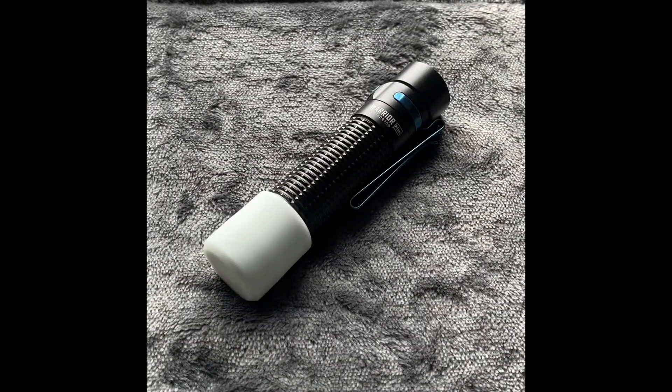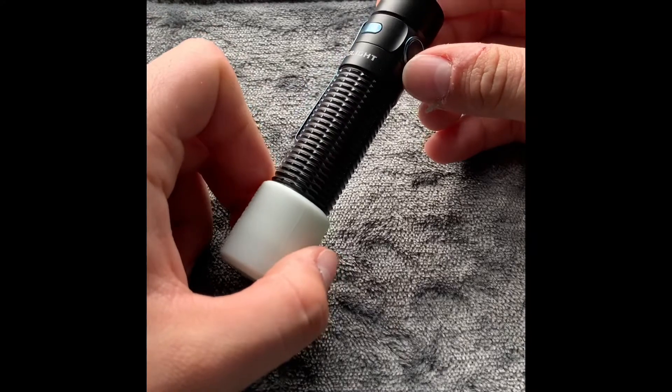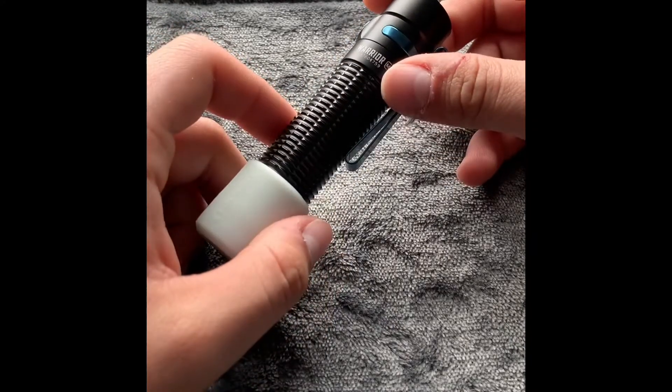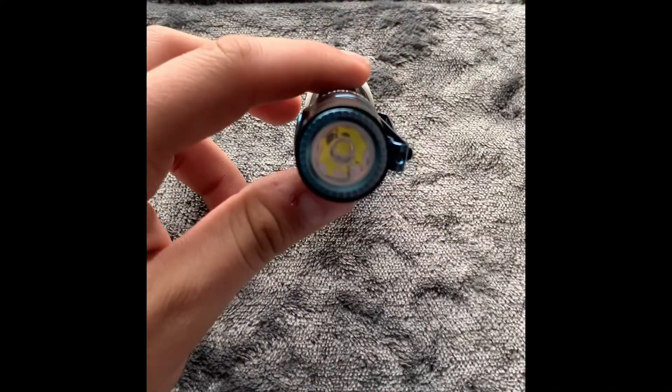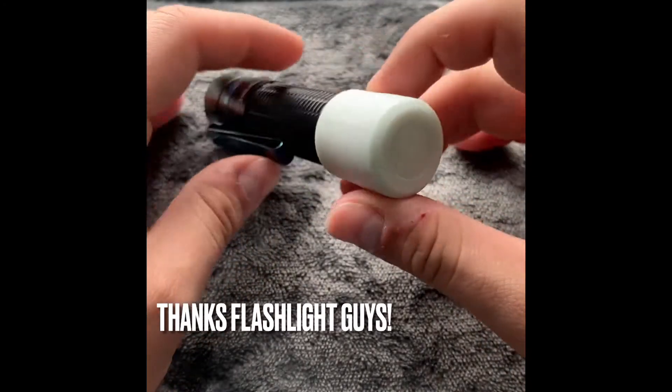Next up, I carry a flashlight. When I first got into EDC I was watching videos about different setups and a lot of them had flashlights, and I kept thinking to myself why on earth would you carry a flashlight on your body — it seemed silly to me. And then I received this Olight Warrior Mini as a gift and I decided to incorporate it into my everyday carry. Once I did that, I quickly realized the importance of a flashlight in an EDC setup.